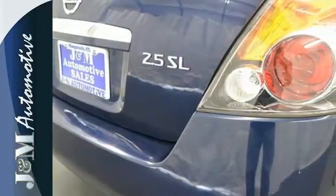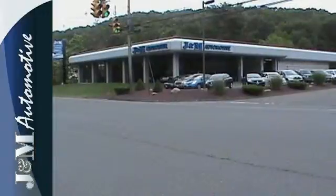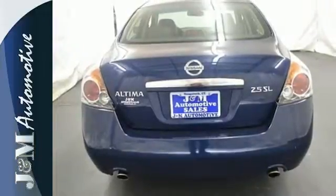Finally a sporty, mid-size family sedan, this Altima is not only fun to drive, but features a roomy interior, power windows, locks and mirrors, a tire pressure monitor, and even a split folding rear seat for extra cargo room.